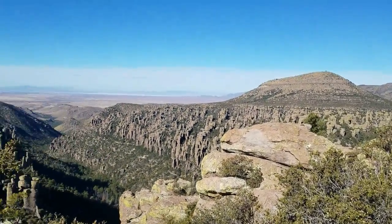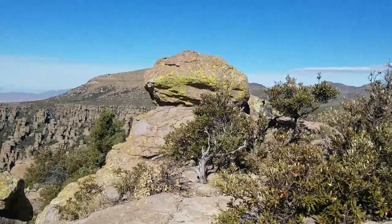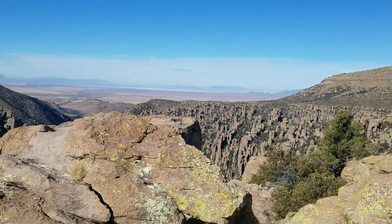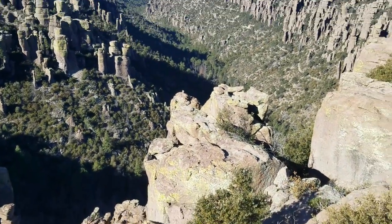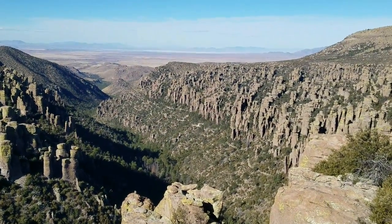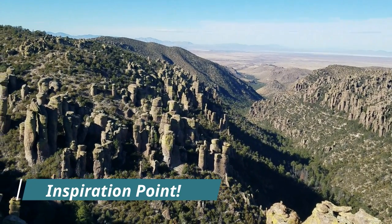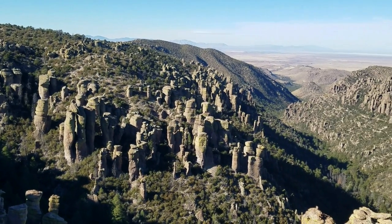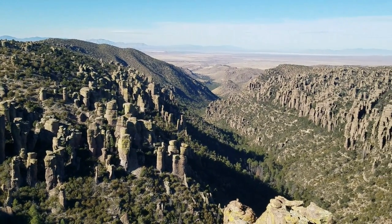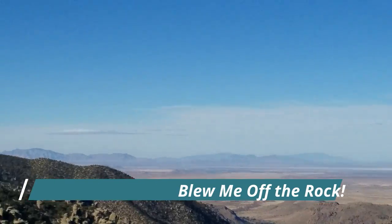Beautiful. Let's take the last little leg here — the last little leg to the big point. Now we're really testing it. This is insane — this is crazy wind.